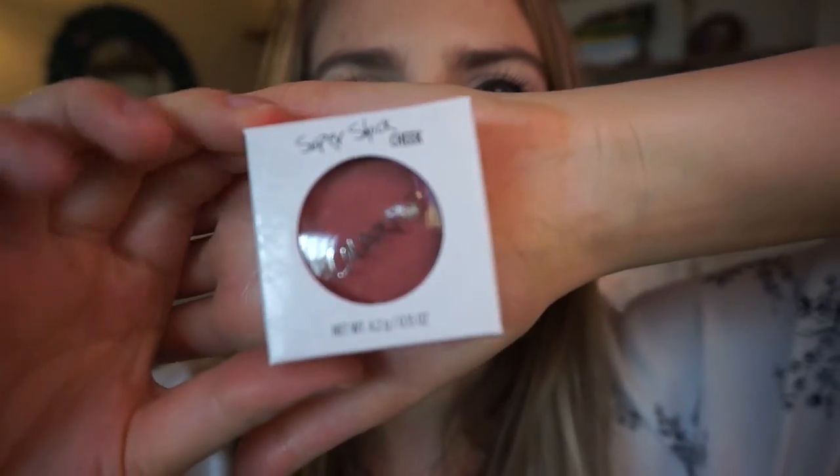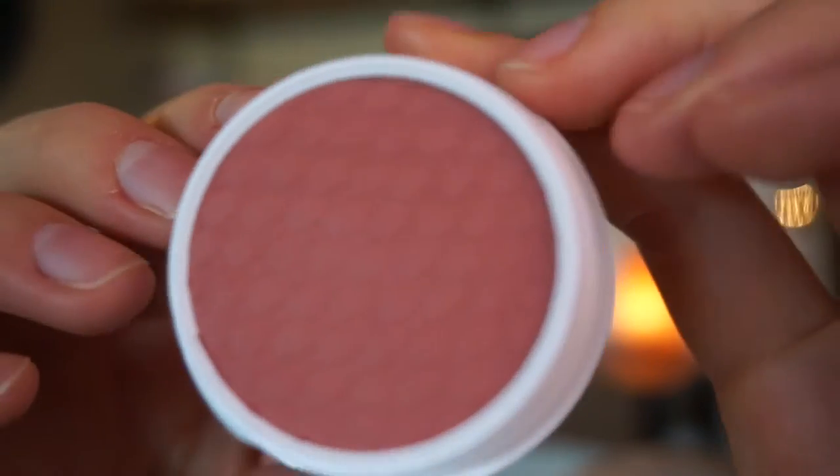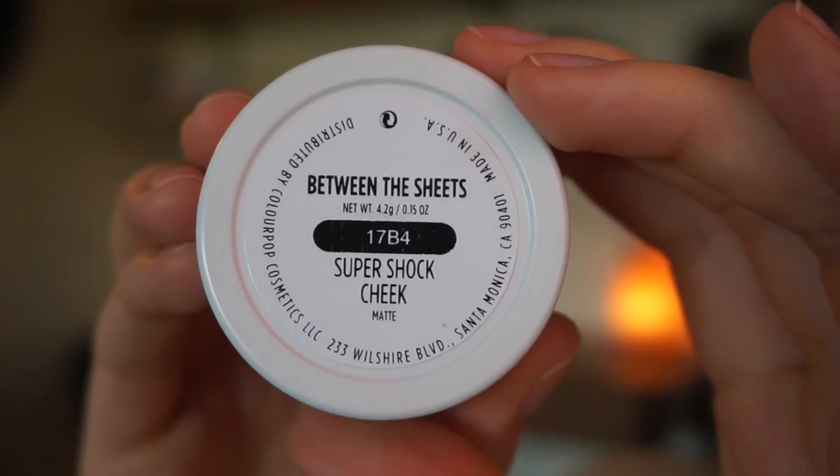Let's put on the blush first so I don't look so pale. So this is the blush I ordered. It is a Super Shock Cheek and it's matte, and the color is Between the Sheets. It's really creamy. This lighting is kind of washing me out right now, but it's really, really pretty. I don't know how well you guys can see it, but it's a very nice everyday color.